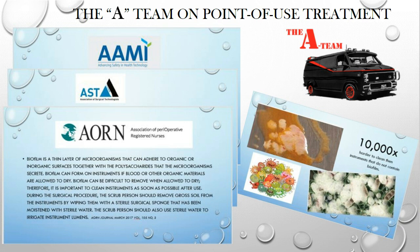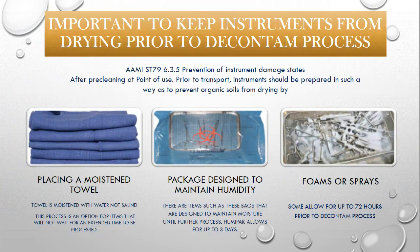Also important is how instruments are transported down to decontam. AAMI states that after pre-cleaning at point-of-use, instruments should be prepared to prevent organic soils from drying. Three ways to do this: placing a moistened towel with water — not saline; using packaging designed to maintain humidity for up to three days; or using foam or sprays, which allow up to 72 hours prior to the decontam process. Towels are not the best option as they don't hold instruments moist for extended periods.